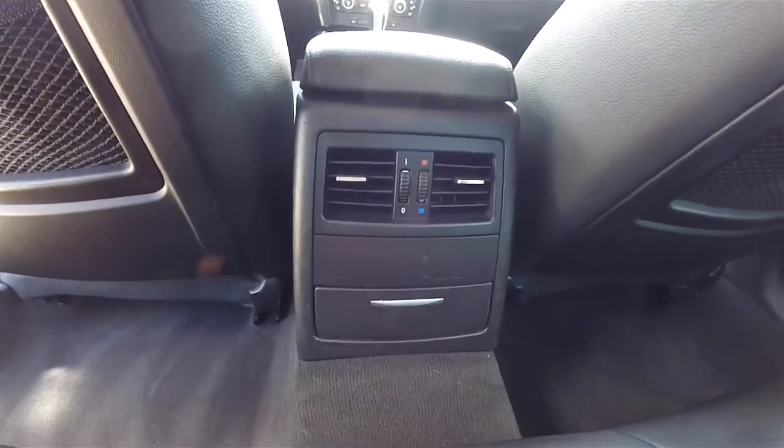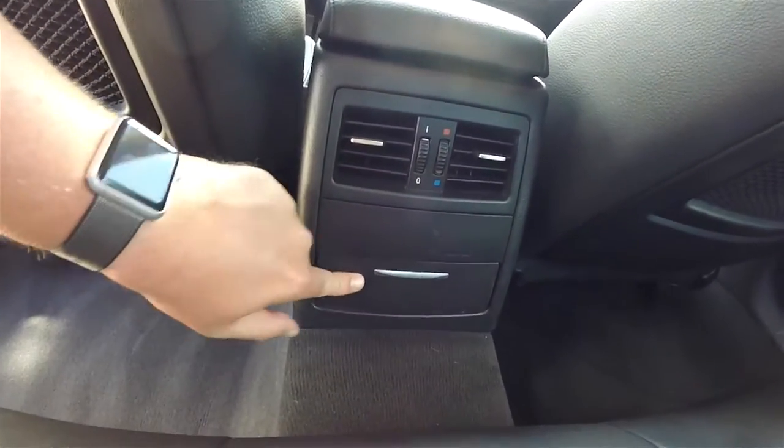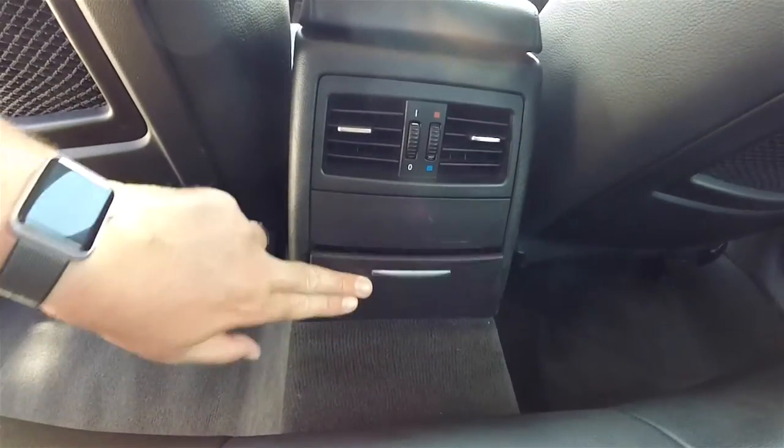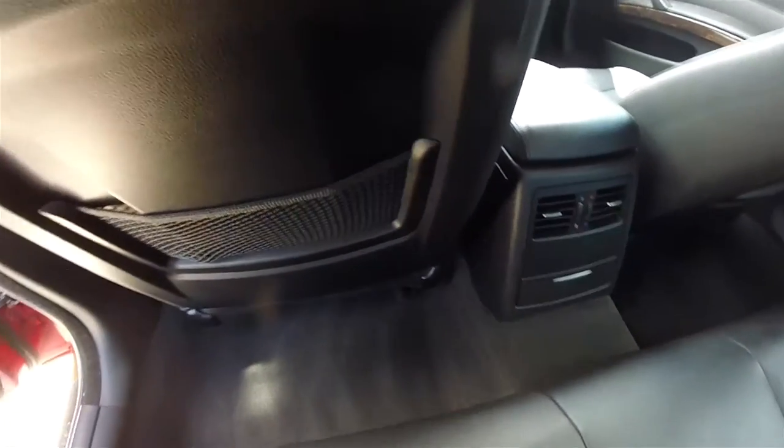Positional air vents which you can turn on and off and adjust the temperature. You can also have map pockets.